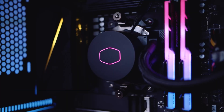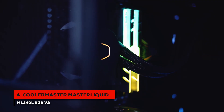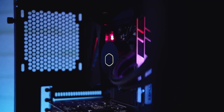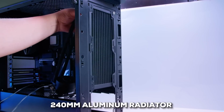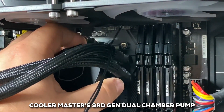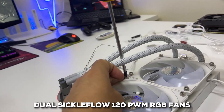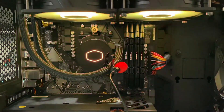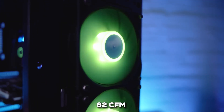Coming in at number four is the Cooler Master Master Liquid ML240L RGB V2. This one's a 240mm AIO, and it really strikes a nice balance between performance, aesthetics, and overall value. You've got a 240mm aluminum radiator paired with Cooler Master's third-gen dual chamber pump, which improves flow and pressure for efficient heat exchange. The fans are dual Sickle Flow 120 PWM RGB fans, spinning between 650 and 1800 RPM and pushing up to 62 CFM of air.